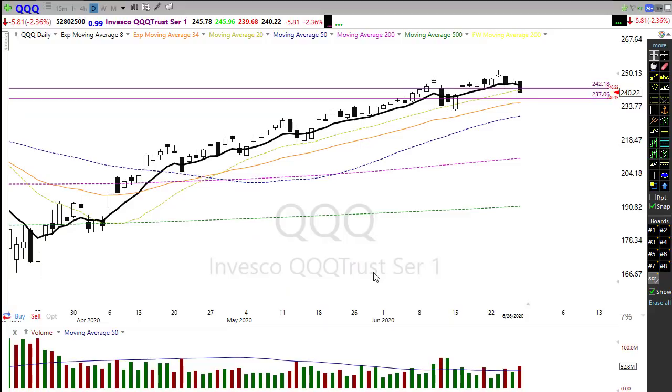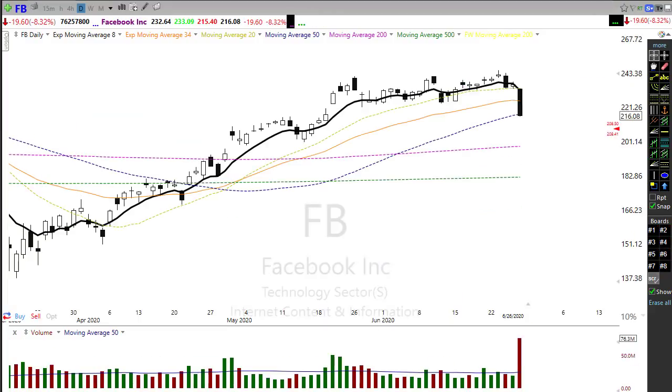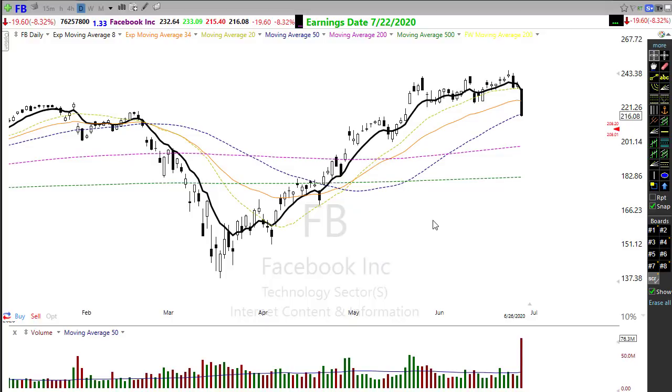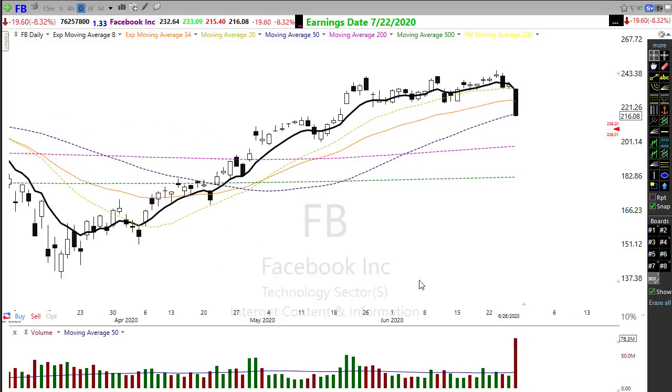One problem we have is Facebook, which is running into some serious issues — it broke its 50-day moving average on Friday and then gapped lower this morning. That may be a bit of a problem for the market today if some of these big names start selling off. There's pressure going on as companies all over the United States are boycotting ads on Facebook, so we'll see what comes of that.